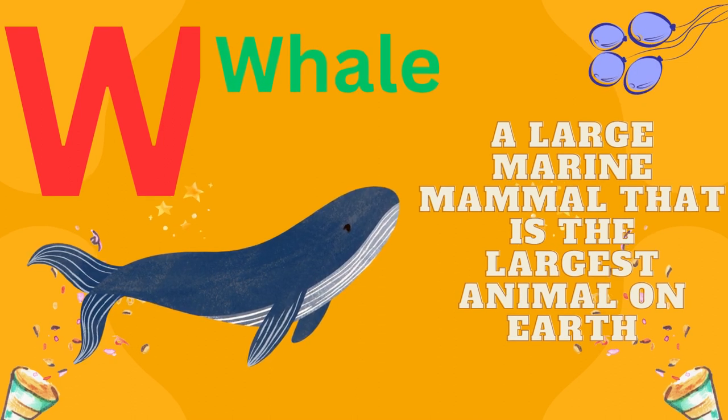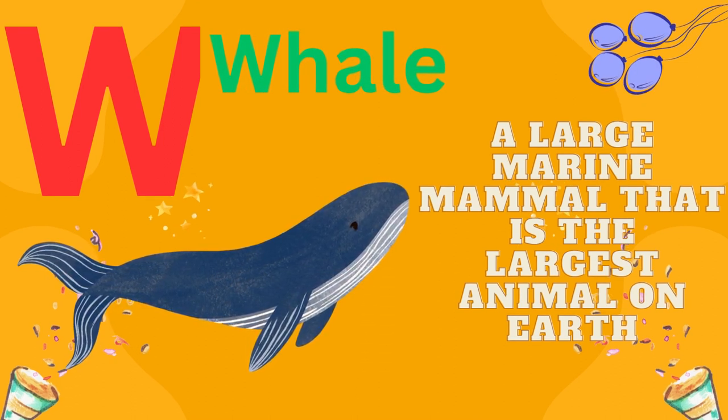W is for whale, a large marine mammal that is the largest animal on Earth.